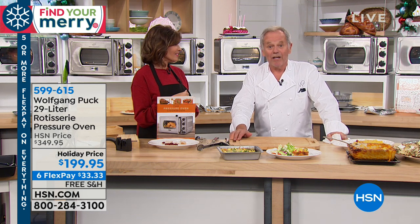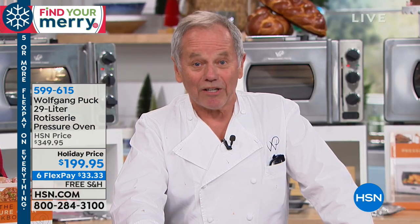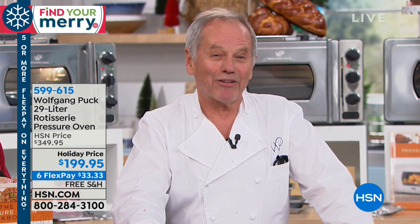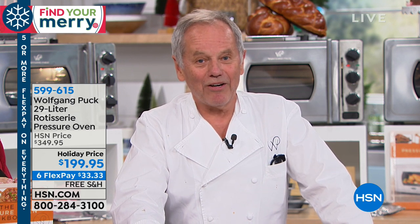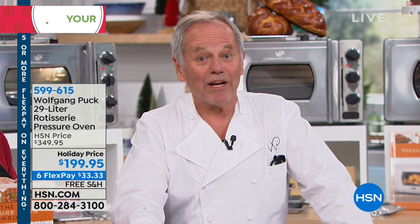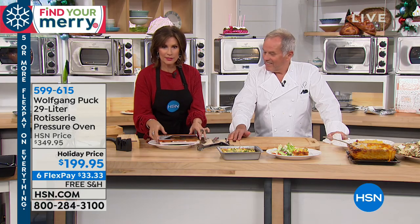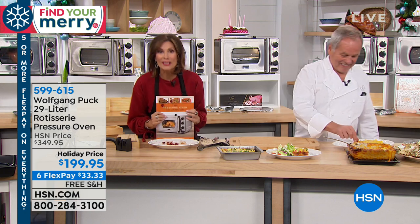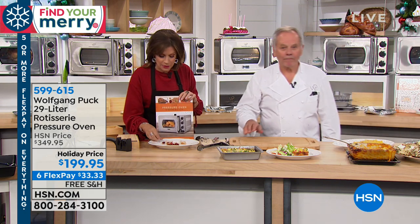We're going to open a restaurant in Orlando actually next week, and then I'm going to Maui to visit our restaurant there and then come back to Orlando. So anybody who lives around in this area in Orlando, we have the Wolfgang Puck Bar and Grill opening brand new. It's going to be amazing. I'm so excited about it. But it's going to smell like a Wolfgang Puck restaurant in your home with your pressure oven, and that's what we are offering you right now.